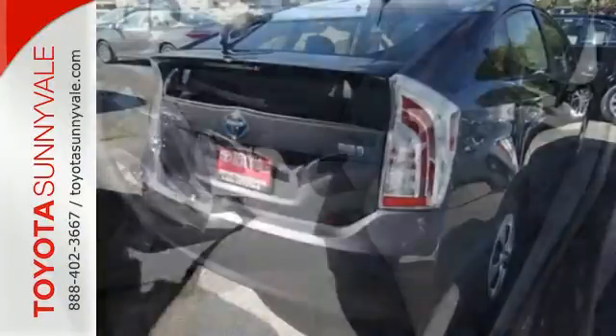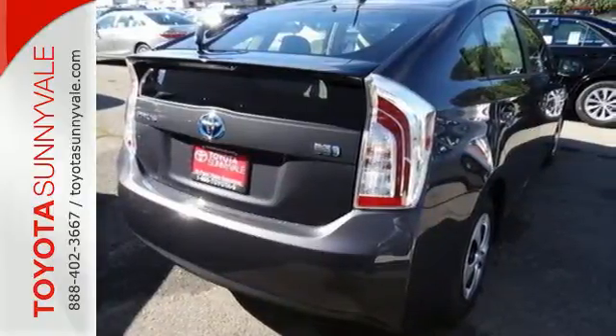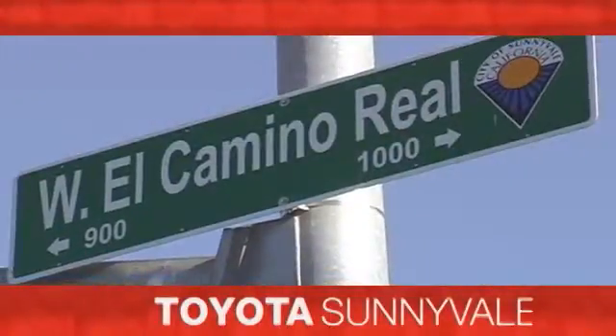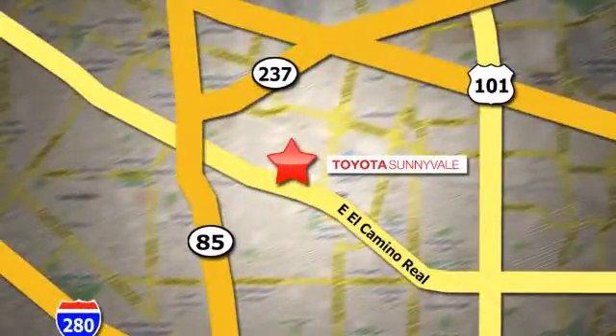Embrace a greener way to drive. Take this Prius for a test drive. The right car at the right price. Toyota Sunnyvale is the dealership for you. We are conveniently located in the heart of Silicon Valley at 898 West El Camino Real.